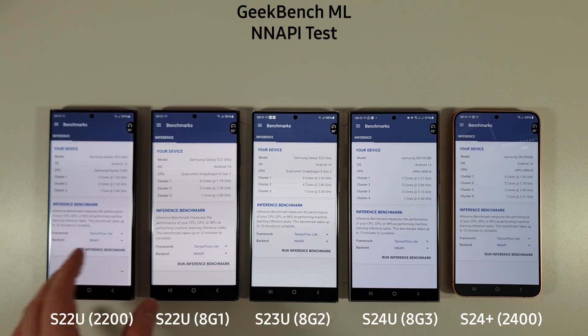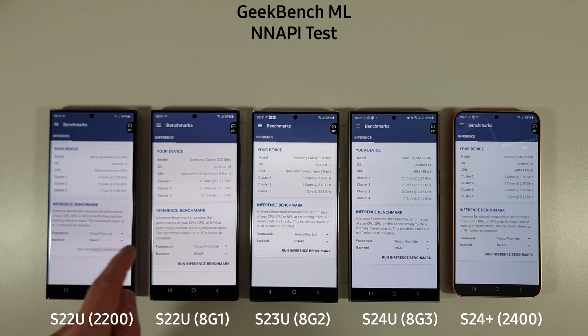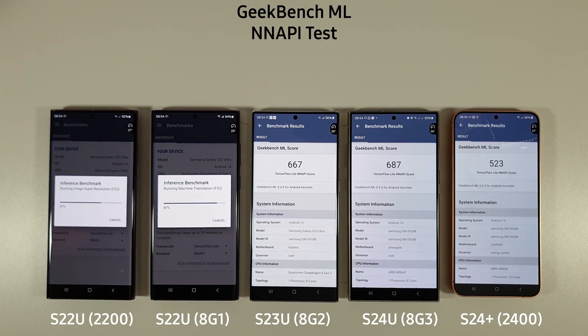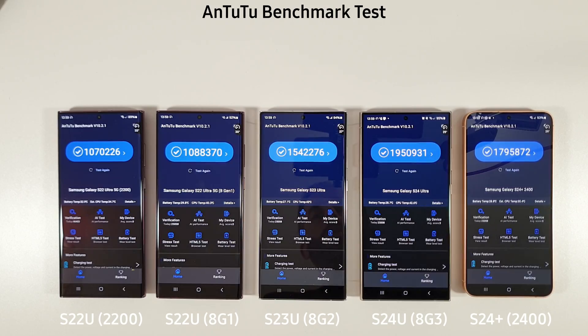Next up is the NN API — the neural networks API — which is essentially a machine learning test. The 8 Gen 3 is now beating the 2400 in the neural network test, but compared to the S23 Ultra, the gap isn't really that far. We'll move on to our Antutu benchmark now and see how they compare.